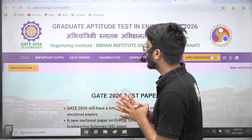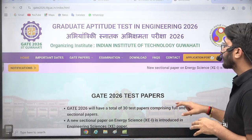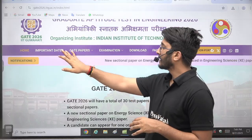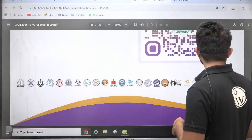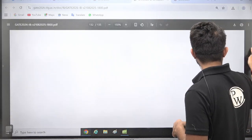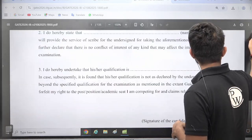The information voucher, required documents, examination cities, and complete information is now out. The information voucher contains lots of important details related to the GATE exam, and we are going to cover everything one by one.